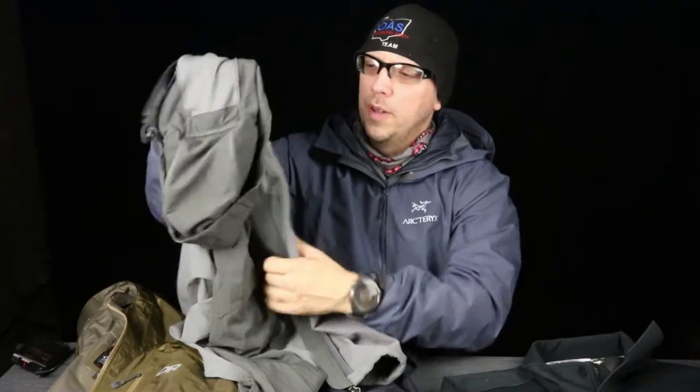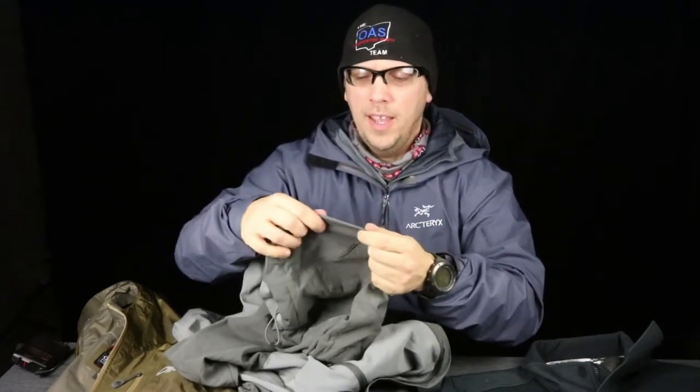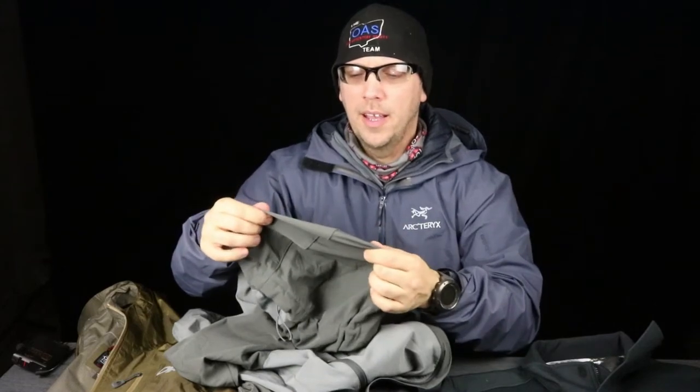If you look at the inside, it has a slight fleece-type material on the inside. One of the big things about this soft shell jacket is it's stretchy — it's got a little bit of flex to it, and it's made to be a more aerobic type material.